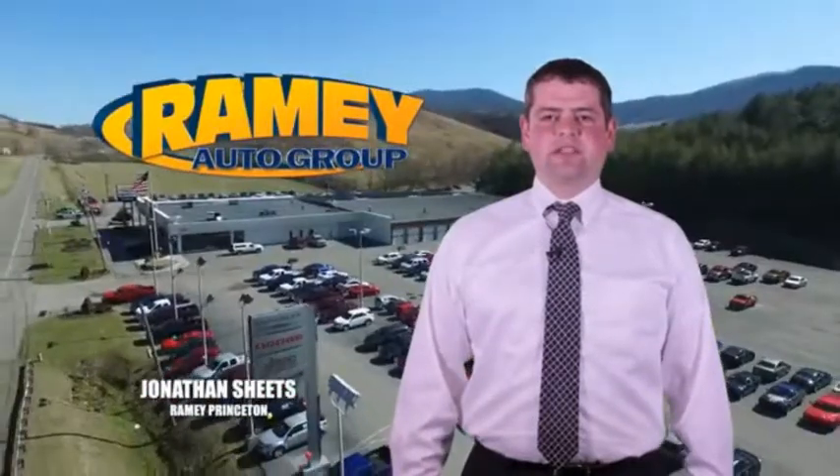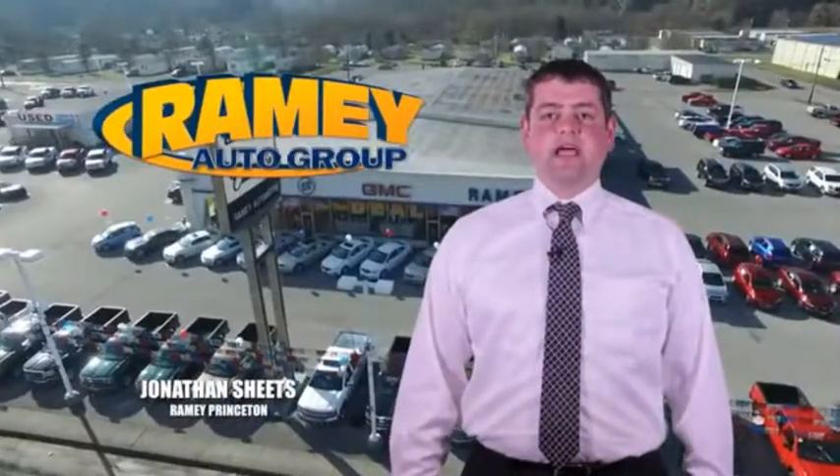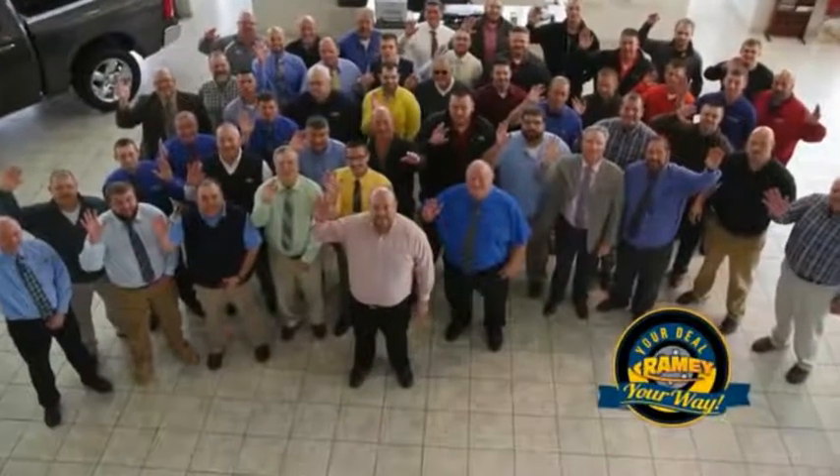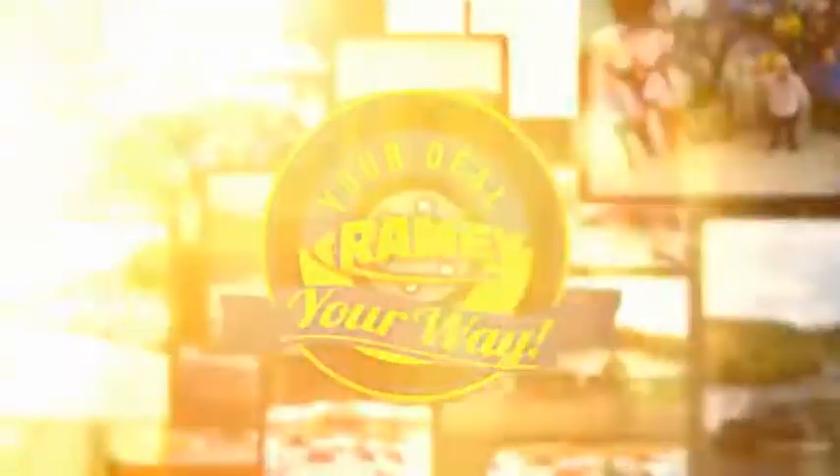Visit our stores at Ramey Row on Princeton, Tazewell, and Richlands, where you can shop 10 different franchises and over 1,000 pre-owned. We want to be your partner in the car buying experience, because at Ramey, it's your deal.